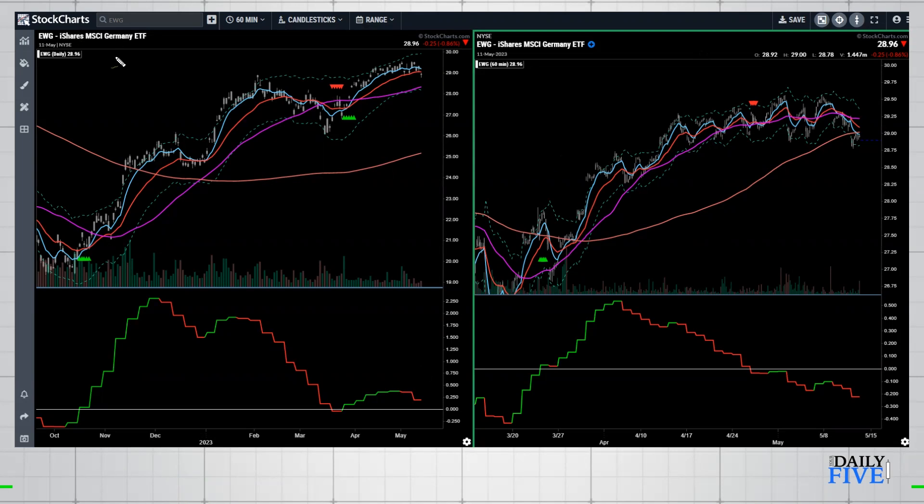Looking at EWG, EWQ — basically foreign ETFs — seeing how other countries' stocks are doing, kind of the S&P equivalent for those markets. What I really noticed on this daily chart is the Moxie indicator is very low even though we're making new highs. If you've seen the Moxie indicator work, you can see this is not a very strong or healthy setup. Price keeps going up and up, while the Moxie indicator keeps going down — that is a glaring signal.